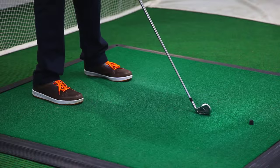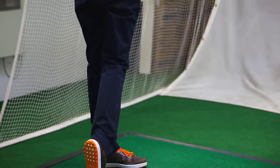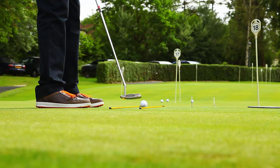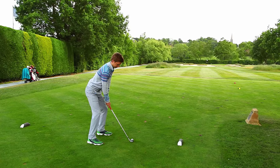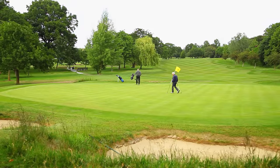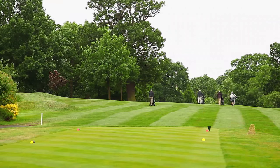Our Swing Analysis Centre provides comprehensive analysis of your swing, helping our pros tailor golf lessons to suit you. We run programs such as Golf Academy membership where you learn together as a group and participate in social competitions.